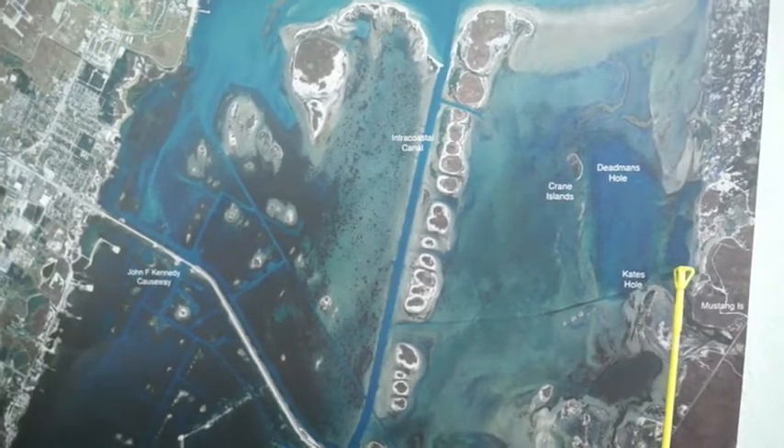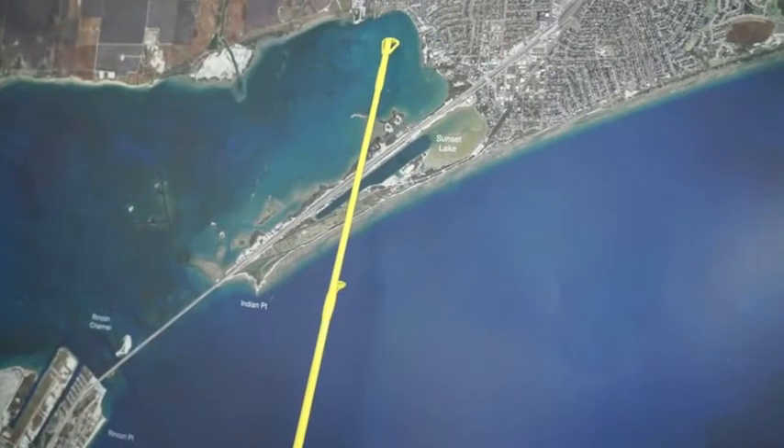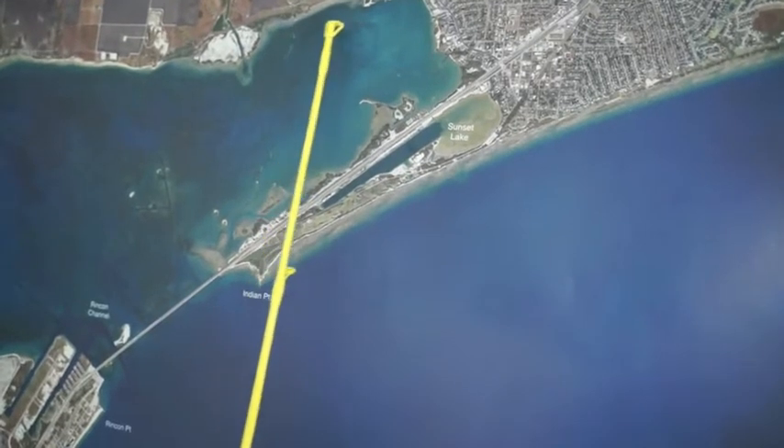Mainly I've been catching them on mullet. If you can find some mullet, all up and down the very backside edges of this isle, we've been catching some really nice trout on some artificials. Live shrimp and popcorn has been working really well all up and down this shoreline.